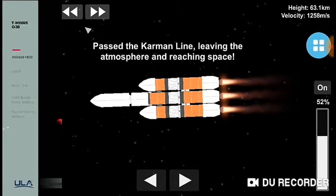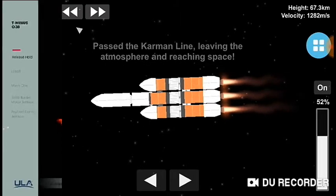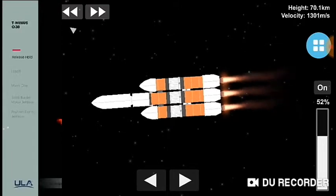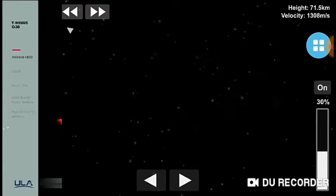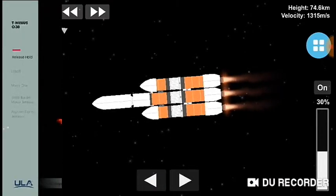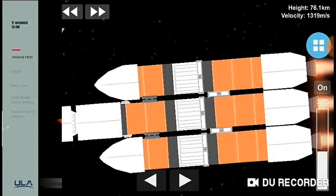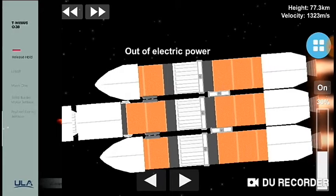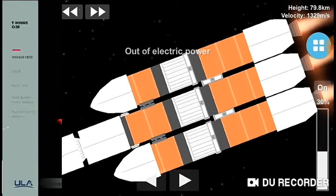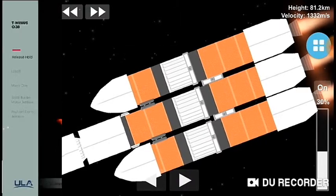Just over three minutes remaining in the boost phase of flight. Engine operating parameters continue to look good. Now passing two minutes, 42 seconds in. The Delta IV rocket now weighs just one half of what it did at launch, burning propellant at a rate of almost 5,000 pounds per second. Two minutes, 55 seconds in. Vehicle body rates continue to look good. Now at three minutes — vehicle is now passing Mach 5.